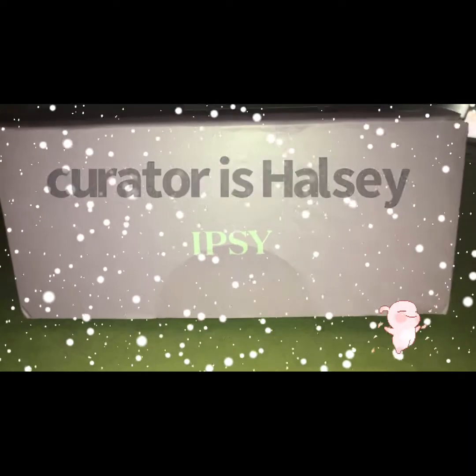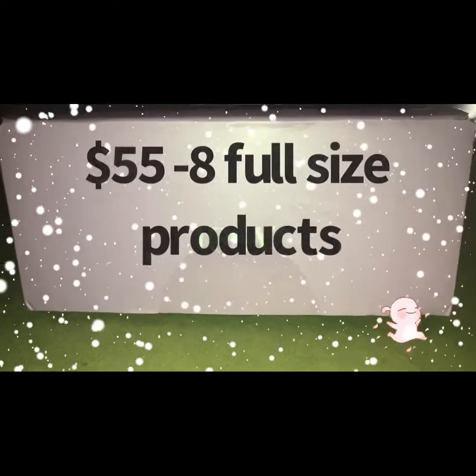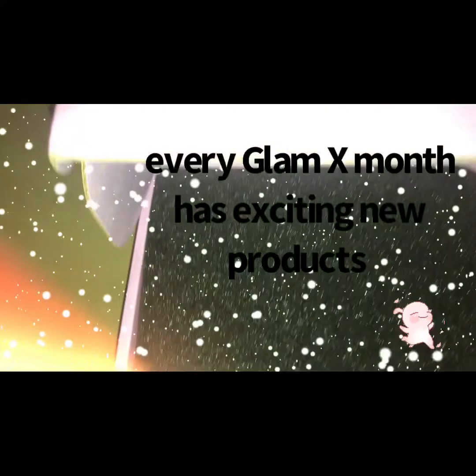Hey guys, it's Glam X month with Ipsy. For those who are not familiar, to receive the Glam X subscription, you need to be subscribed to Ipsy, either the small bag for $12 or the plus bag for $25.